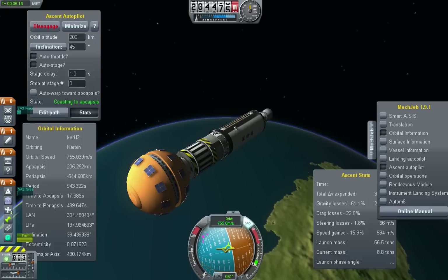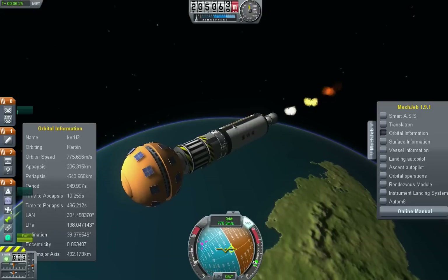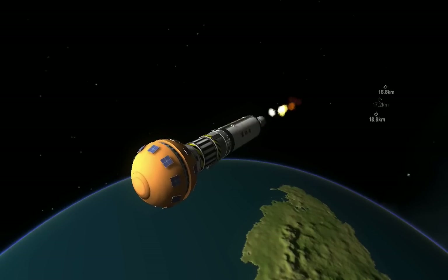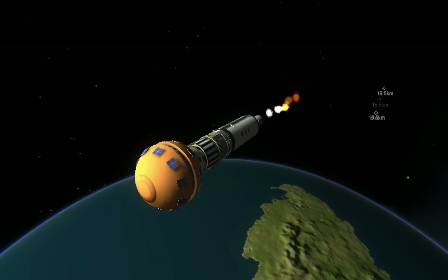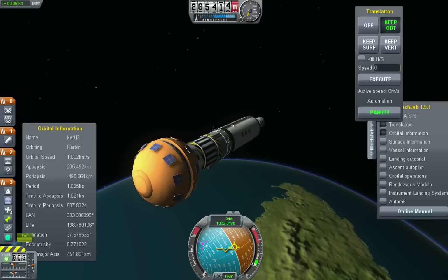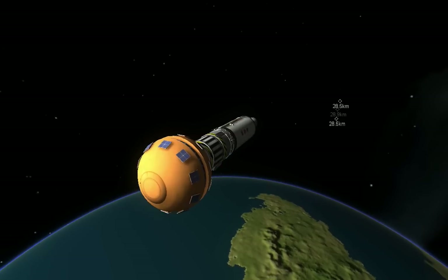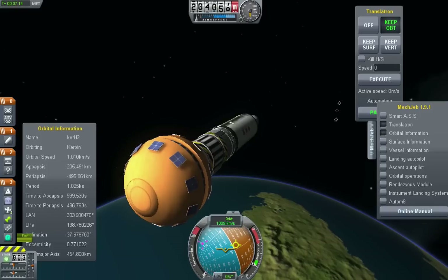Line temperatures look good. Centaur is now operating in closed loop yaw control. However, it continues to request an oxidizer-rich condition as it works off the excess oxidizer. We have a momentary loss of data — RL-10 engine operation looks good. We have resumed Centaur telemetry. The MDU format change should have occurred.